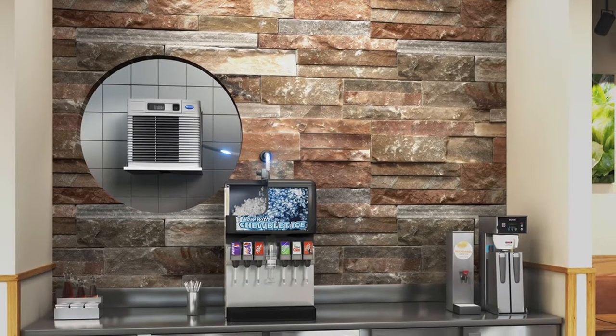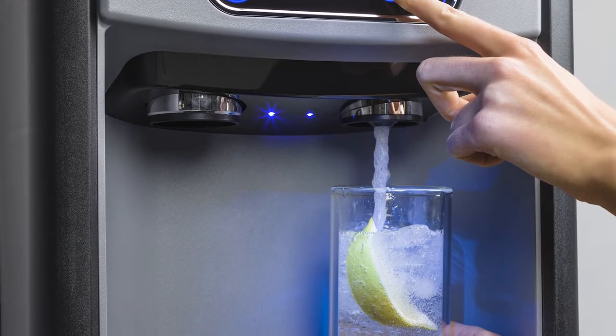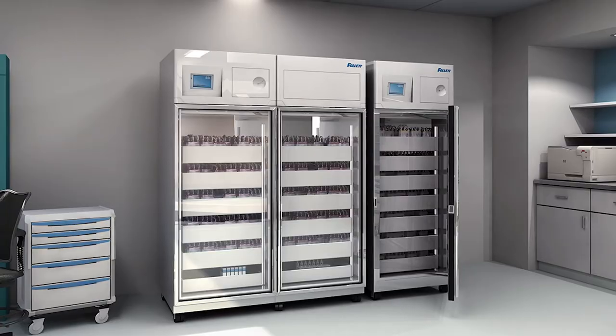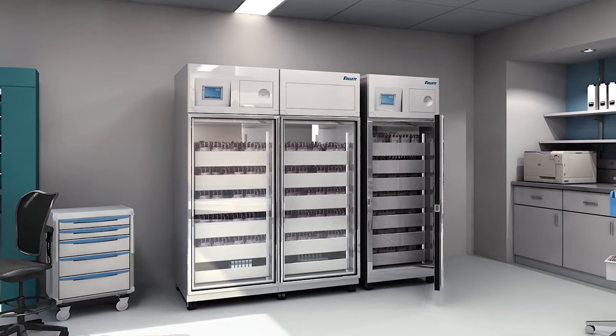We also specialize in dispensing ice and water or beverages, and preserving and protecting vaccines, medications, blood, tissues, and research samples.